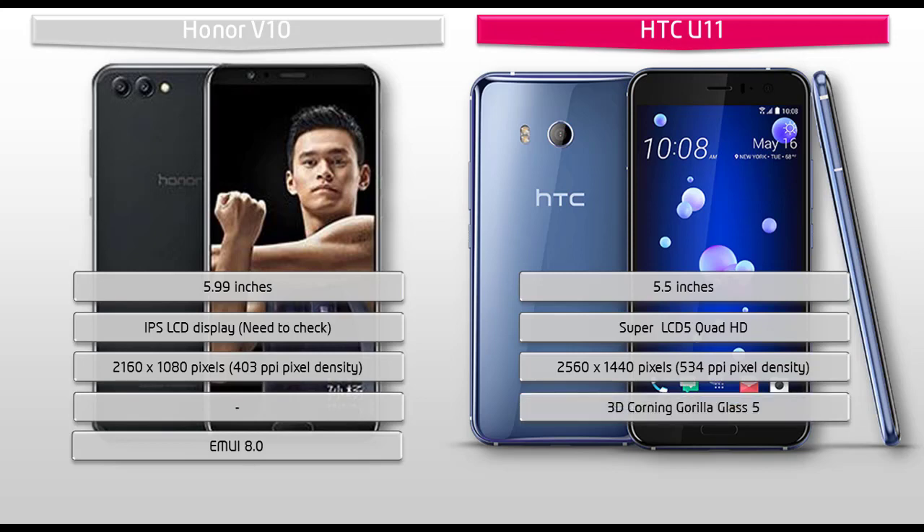The HTC U11 comes with 3D Corning Gorilla Glass 5 skin protection. The HTC U11 is IP67 certified, meaning it is dust-proof and water-resistant over 1 meter for 30 minutes.